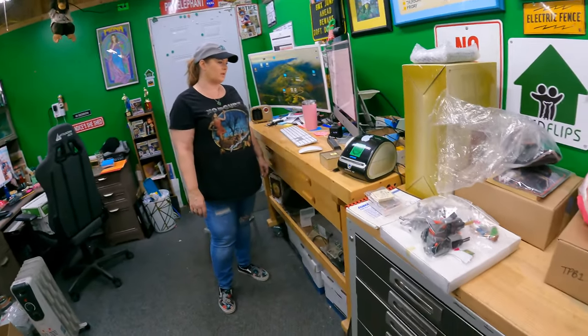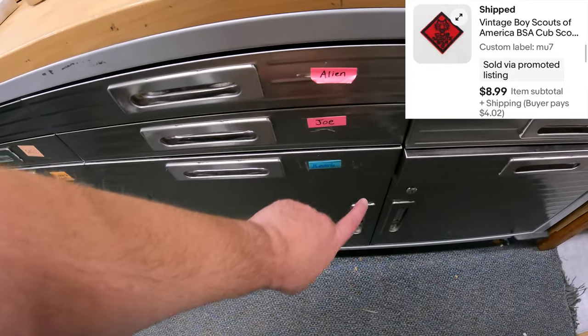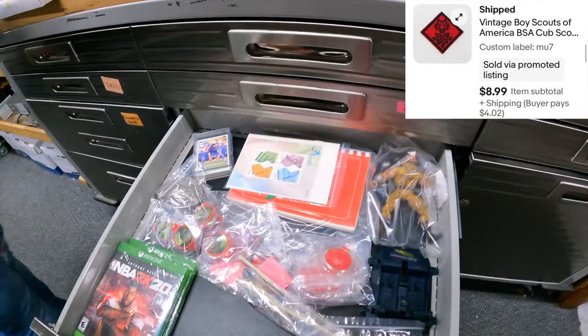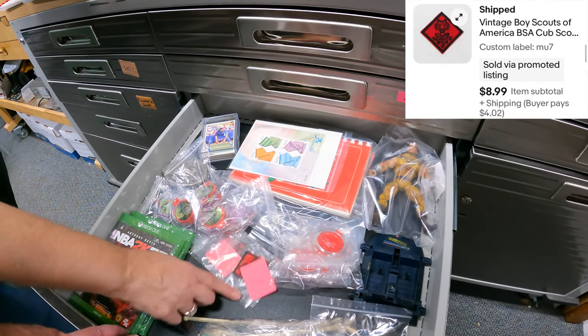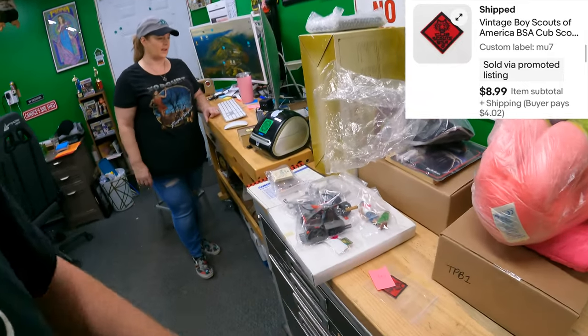MU7 - vintage Boy Scouts. That's the Bev drawer. We renamed them - used to be MU7, now it's MU8. This is a little red Boy Scout patch. $8.99.